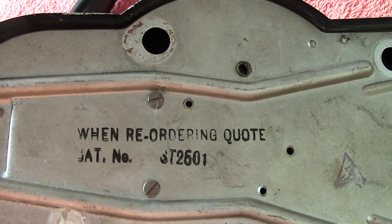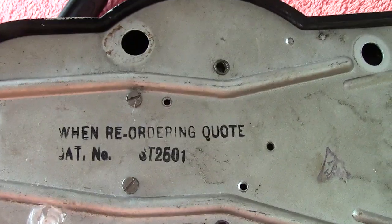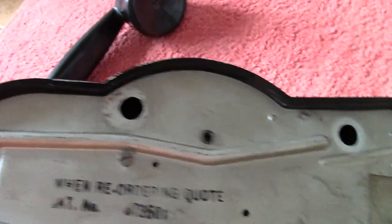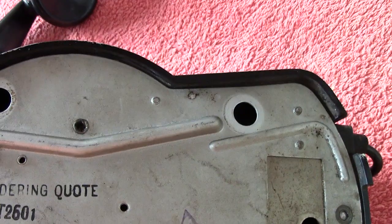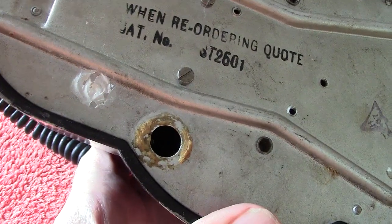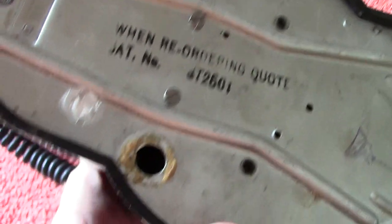What we've got written on the back is a reordering quote. The little rubber feet things are no longer there — probably through age they've become rotten. But that's not a problem; they can be replaced by some nice new feet.